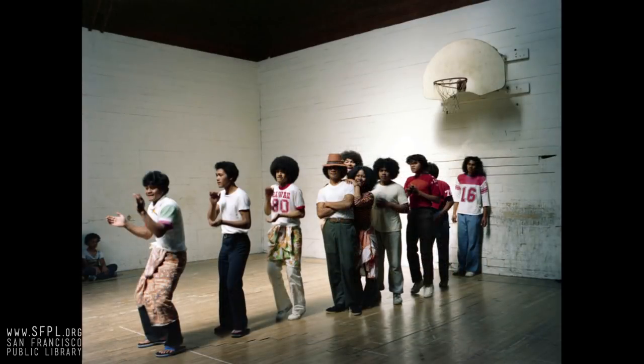These are Samoan kids practicing, rehearsing for a dance they're going to do in the basement up at the Potrero Hill Neighborhood House. Really fortunate to get this picture — kids are great. The neighborhood house has just been a really great community center for decades.